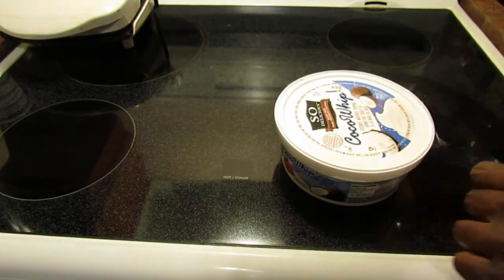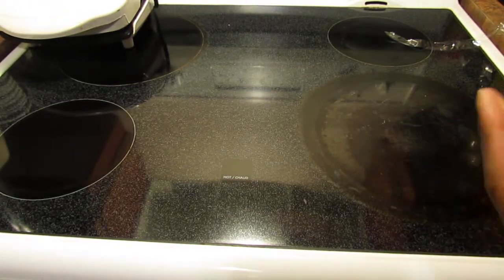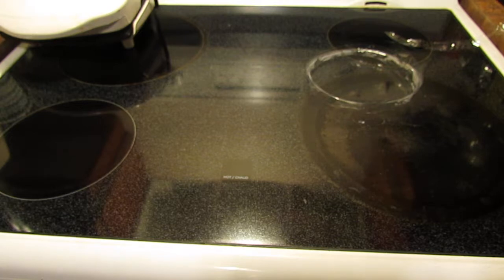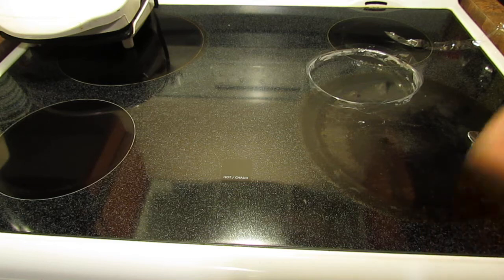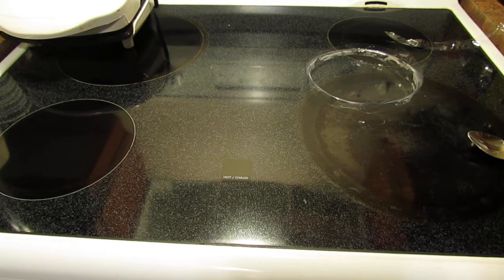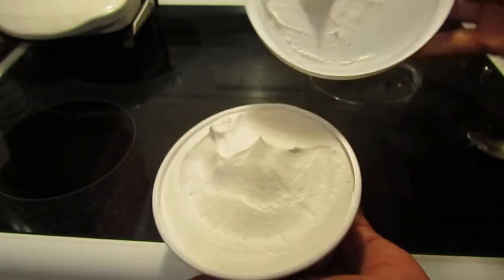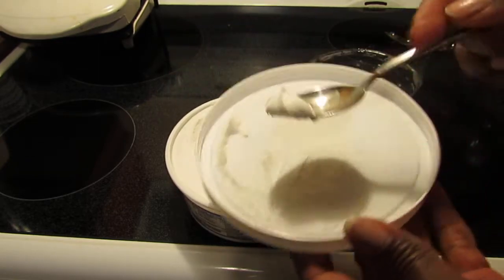I've had it for about five hours so it should be defrosted well enough. It's expensive, but I have to try it. I'd love to make my own but I don't have a stand mixer. Alright, it's a little hard to open — there we go. I'm just going to taste this right here.